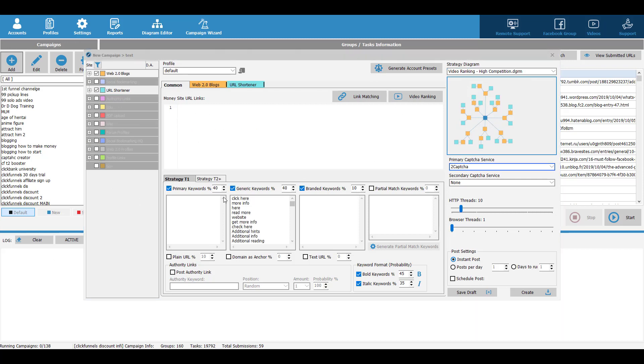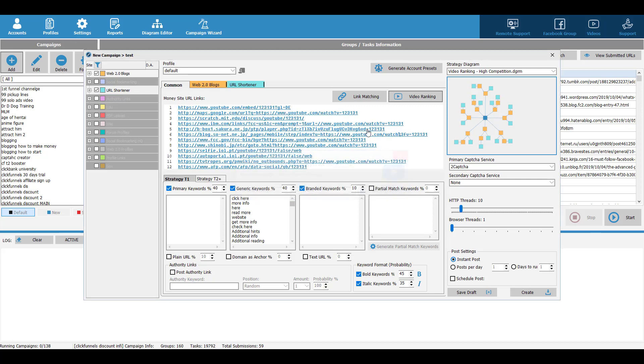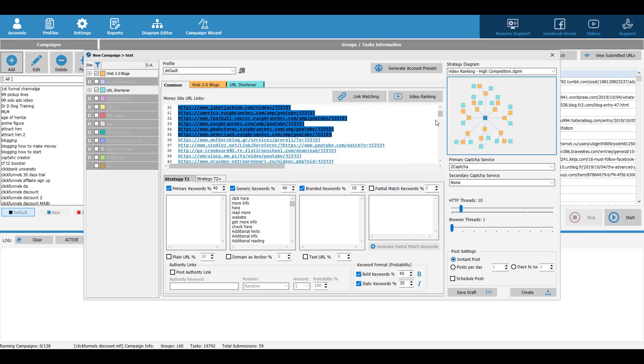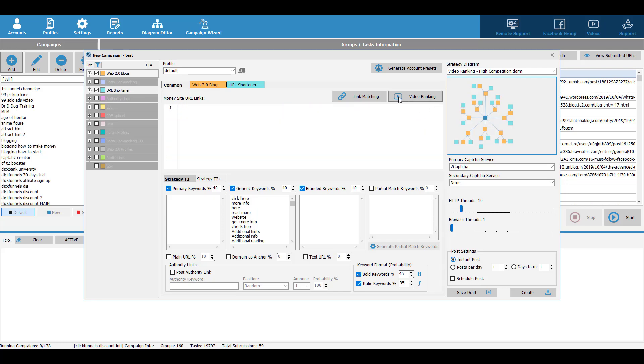Then you enter your website URL. For example, nixite.com. If you're trying to rank your YouTube video, there's a really cool feature — you can click on Video Ranking, type in your video ID, and it will generate all the possible links for you that you can use to promote your YouTube videos. There are different features available here.